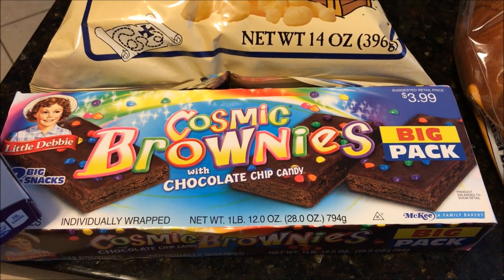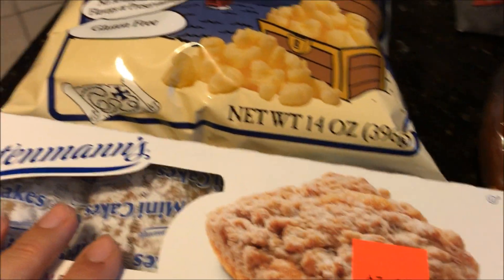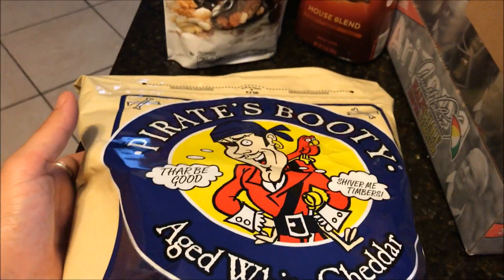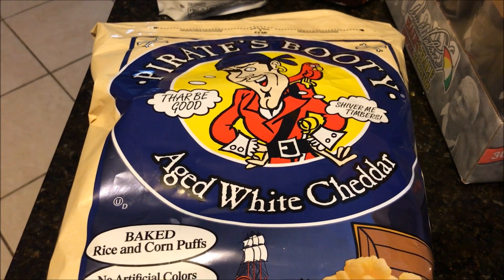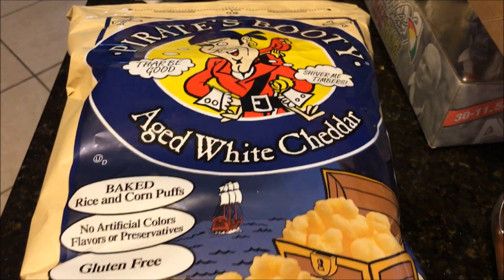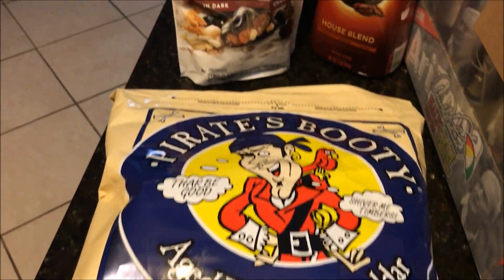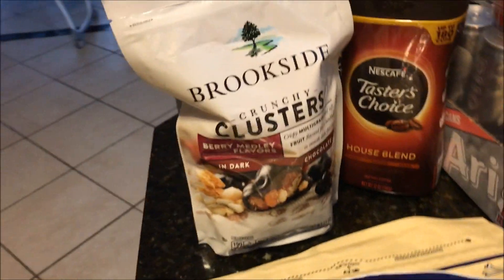I got Jake his cosmic brownies — there was a dollar-off coupon for that, so I grabbed them. I got a big bag of Pirate's Booty. I actually wasn't going to get it, but they had a two-dollar-off coupon which made it like $2.50, so it was silly not to get this giant bag for that price.